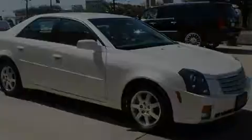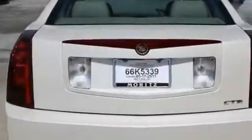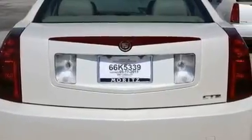Its top features include a multi-function display, cruise control, steering wheel mounted controls, 7 intelligently positioned speakers, and interior wood trim accents.